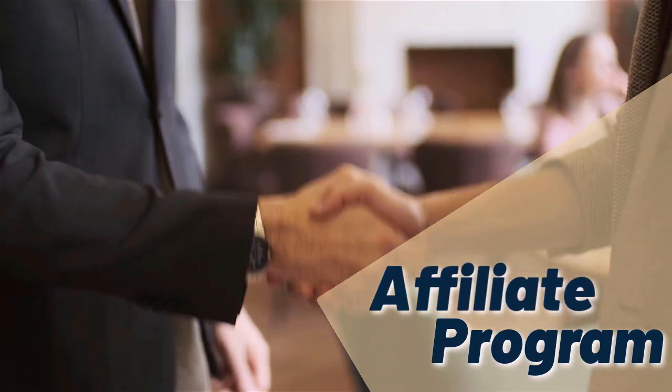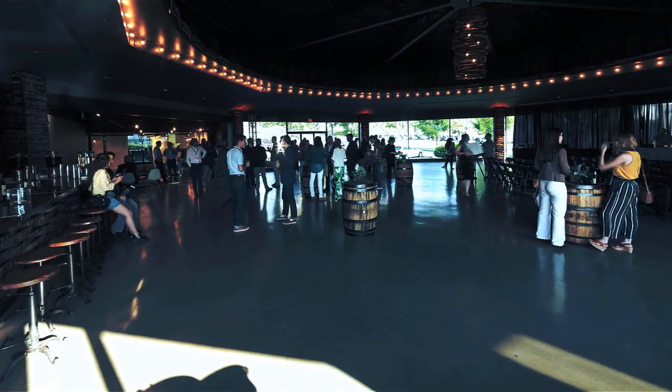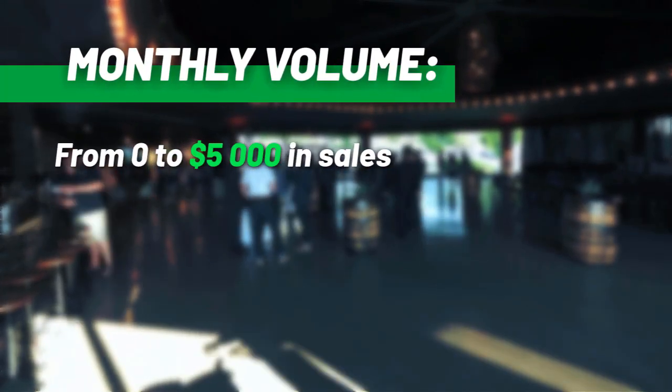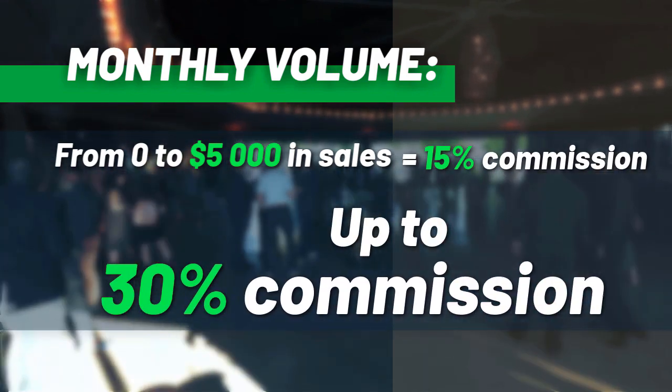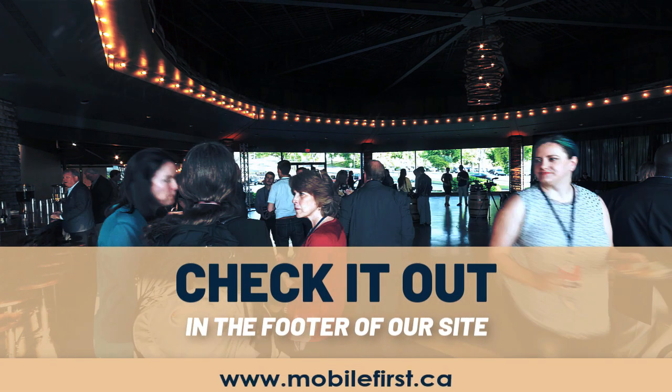Affiliate program: monthly volume from $0 to $5,000 in sales — from 15% commission up to 30% commission. Check it out in the footer of our site at mobilefirst.ca.